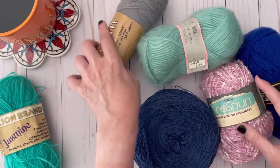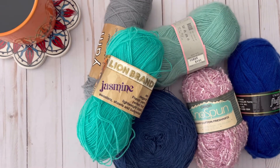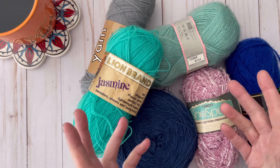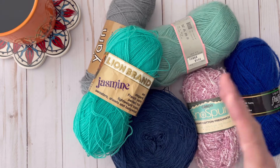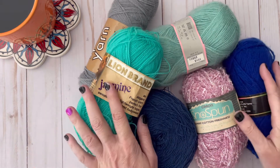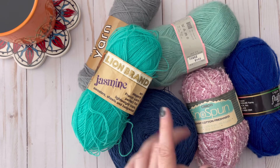You must be 18 years of age or older to enter this giveaway. YouTube is not affiliated with this giveaway in any way, shape, form, or fashion. This giveaway is for the United States only — I do apologize, but with the shipping rates it would cost more than the yarn is worth to ship it overseas, so I have to keep it within the United States.